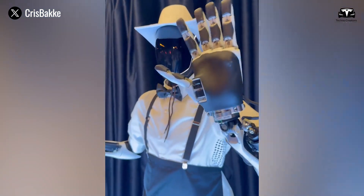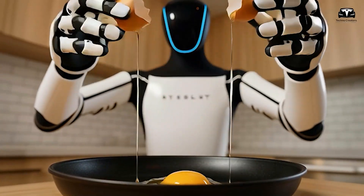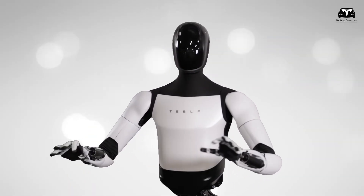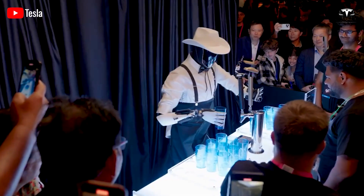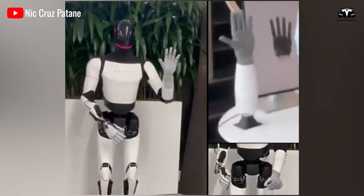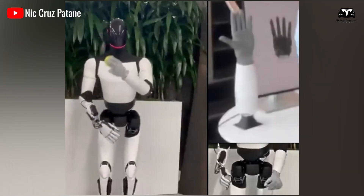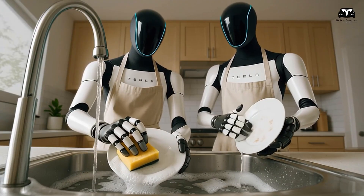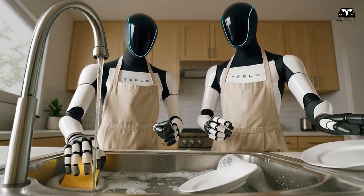Walking speed is capped around a brisk human pace, avoiding dangerous sprints while remaining useful in homes and factory aisles. Hands are where the intent shows — about 11 degrees of freedom per hand plus tactile sensors in the fingers enable pinch, power, and lateral grips, subtle re-grasping, and force-limited contact with fragile items. Those hands turn pick and place into pick, feel, adjust, place — the difference between staging a demo and unloading a dishwasher without breakage.